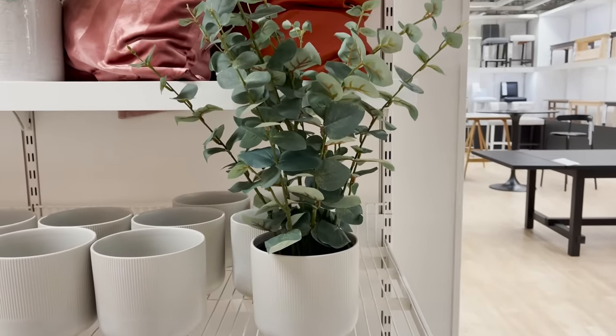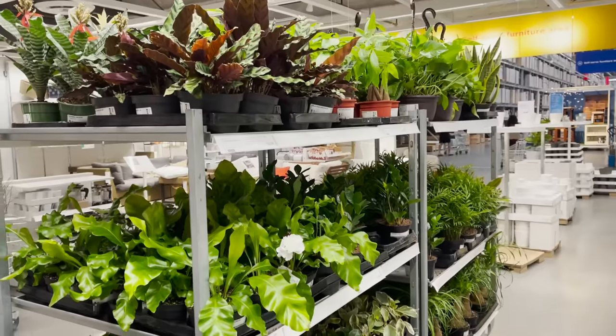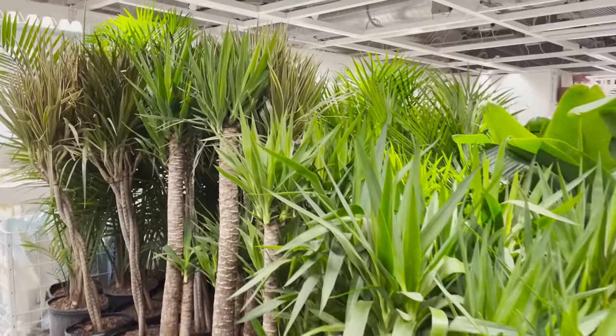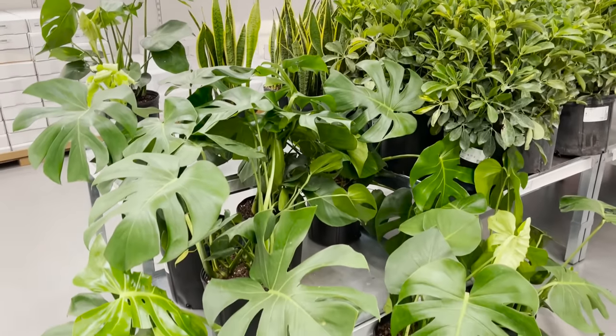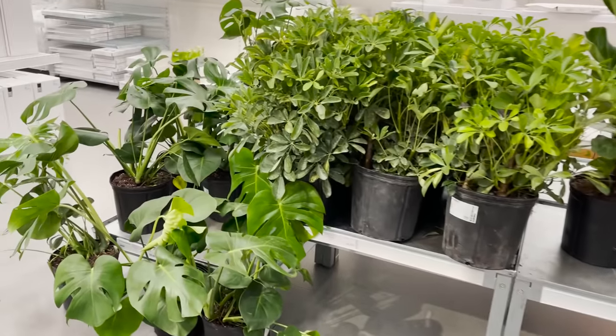These are pre-potted plants that you can put into a larger pot. Of course you can always get real plants at IKEA, especially in the summer when there's so much more selection — particularly when it comes to their large trees. I always find really cute plants here, so I definitely recommend checking out IKEA for all of your little house plants.